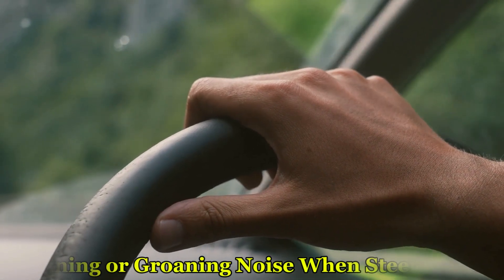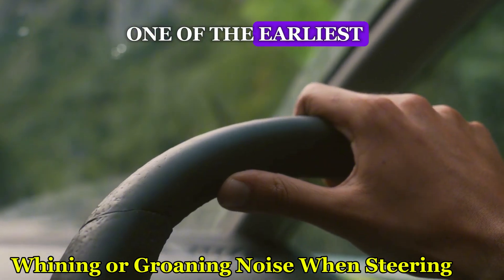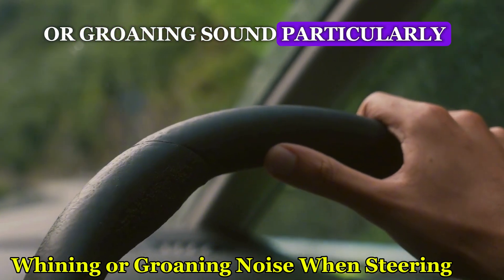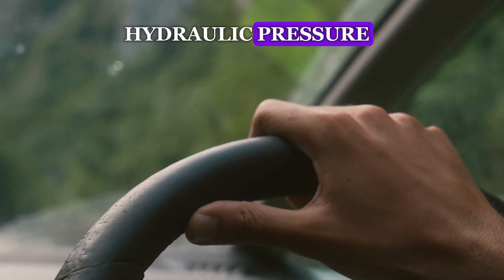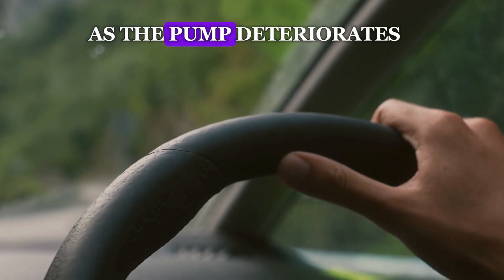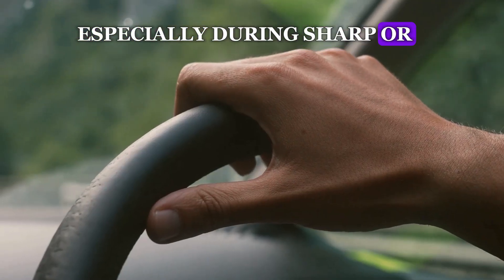Number 1: Whining or Groaning Noise When Steering. One of the earliest signs of a failing power steering pump is a whining or groaning sound, particularly when turning the steering wheel. This noise usually indicates that the pump is struggling to maintain proper hydraulic pressure, or that air has entered the power steering fluid. As the pump deteriorates, the noise may become louder, especially during sharp or tight turns.